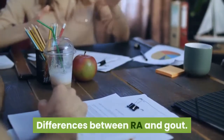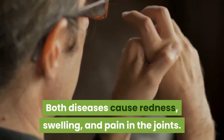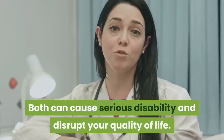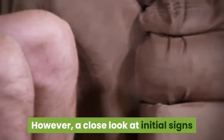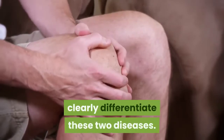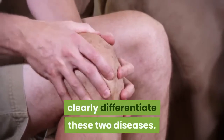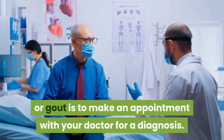Differences between RA and gout: both diseases cause redness, swelling, and pain in the joints, and both can cause serious disability and disrupt your quality of life. However, a close look at initial signs and which joints are involved will clearly differentiate these two diseases. The best way to know whether you have RA or gout is to make an appointment with your doctor for a diagnosis.